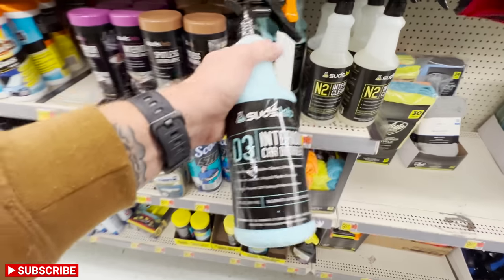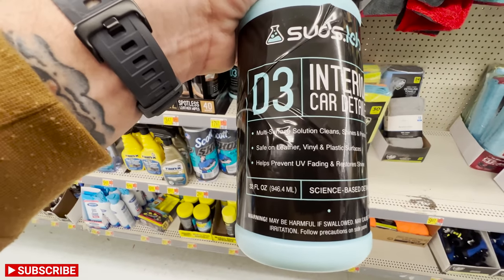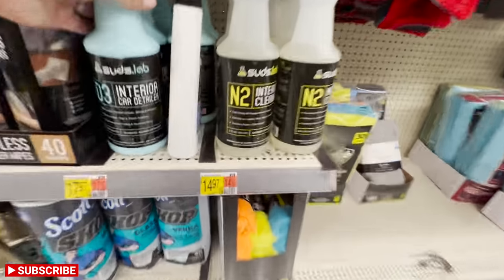The third option is one I'd go with if I want to darken up some of the interior components, getting a nice flat satin sheen — not high gloss, but something that adds protection and has some cleaning ability. Again, that's going to be from SudsLab, their interior detailer with UV protection. So to summarize: if you have heavier, dirtier stuff, go with the SudsLab interior cleaner. If you're just doing basic cleanup and protection, go with the Turtle Wax or Chemical Guys. And if you want to darken the panels and add UV protection on plastic specifically, go with the SudsLab interior detailer.